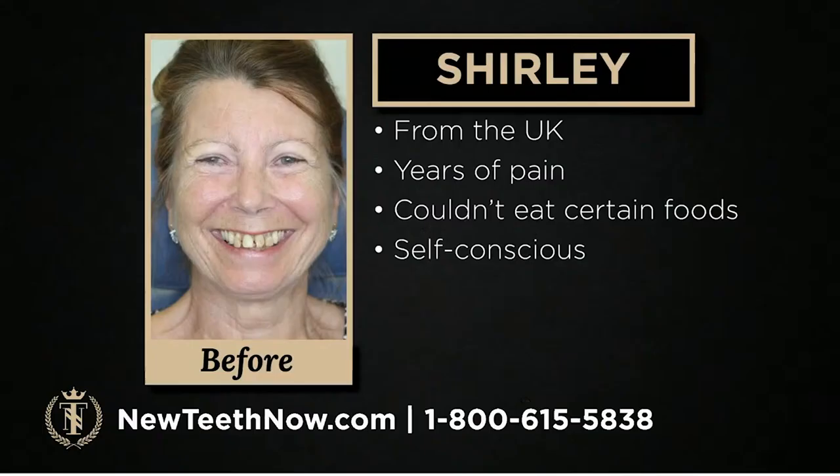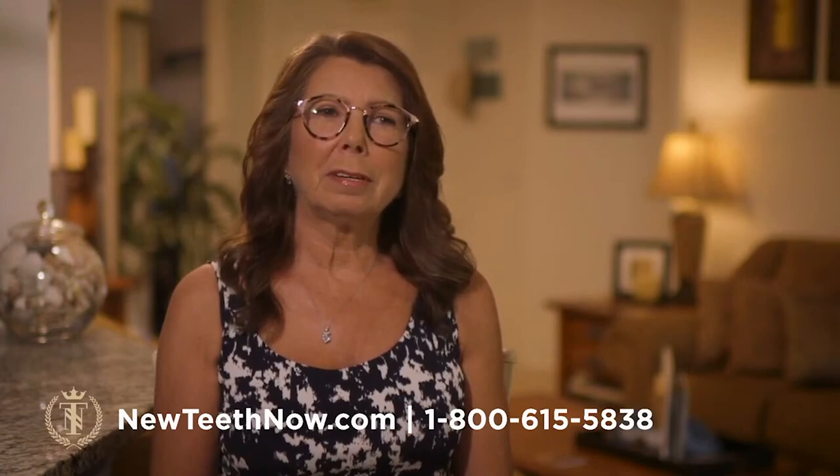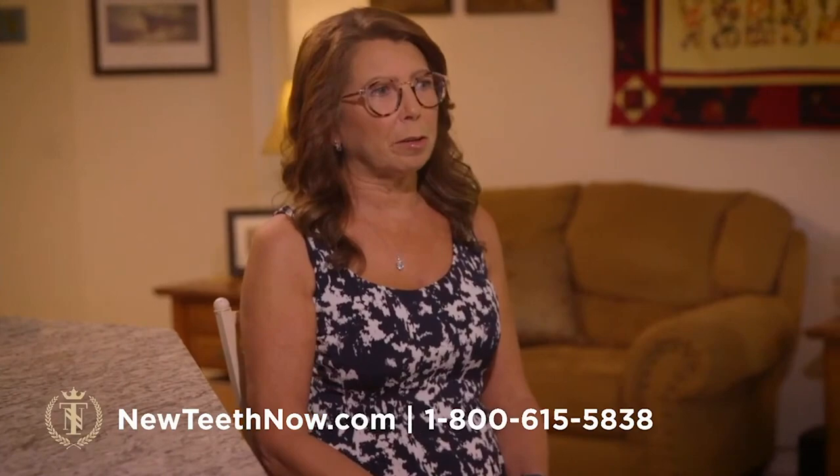We are going to hear from our patients. This is Shirley — she's from the UK and she had years of pain. She couldn't eat certain foods that she loved and was very self-conscious about her smile. You can't eat apples, you can't eat steak, there are all sorts of things you can't eat. I also couldn't eat sweet things. I was always at the dentist having something put back or I was just in severe pain. I saw an out — here was something that could take away all the years of hurt and pain.